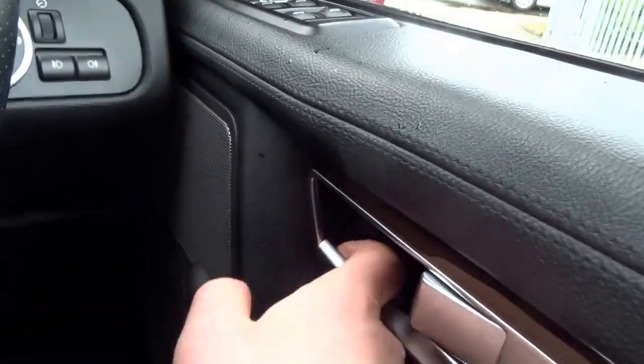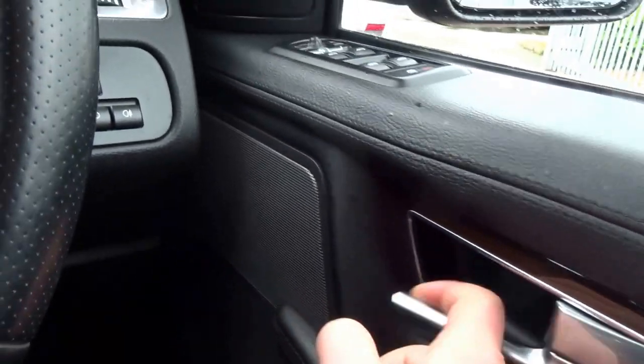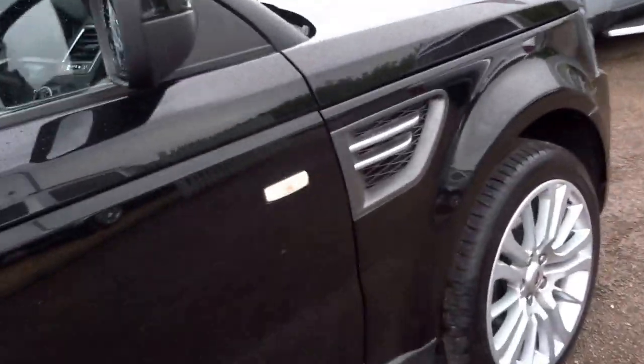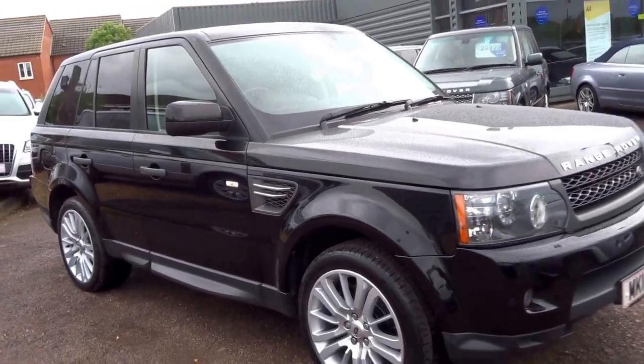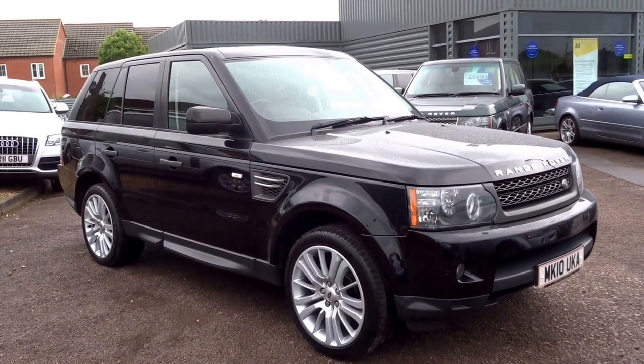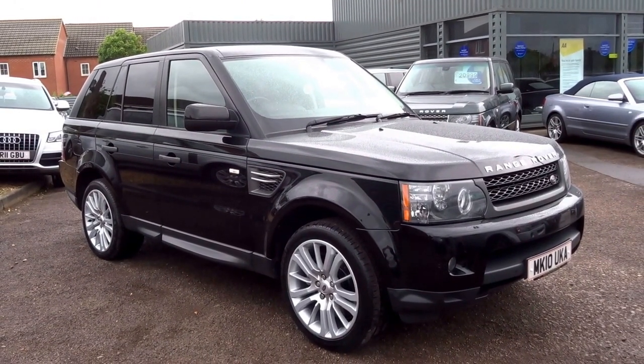It's also got the Harman Kardon upgraded sound system — really is a tidy, tidy car. You can reserve this vehicle over the telephone for £500 — call 01926 267813. My name is George, speak to you later, thank you.